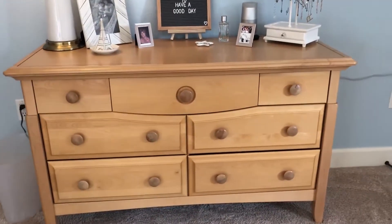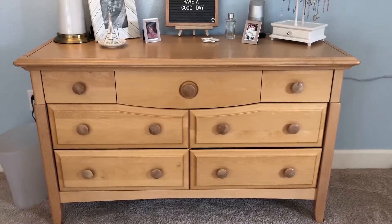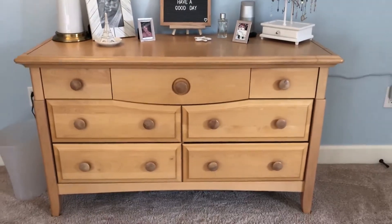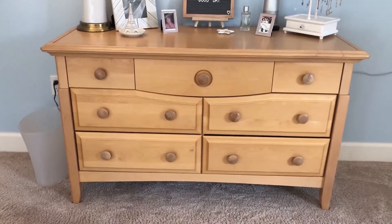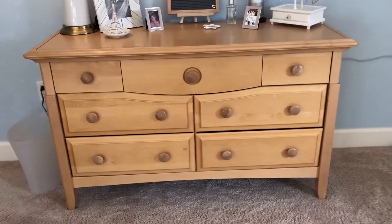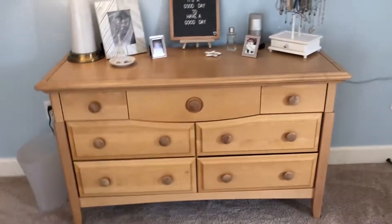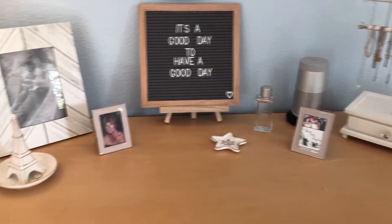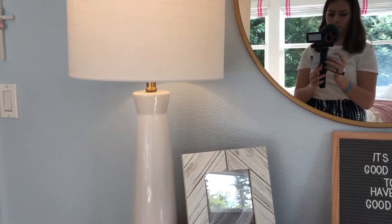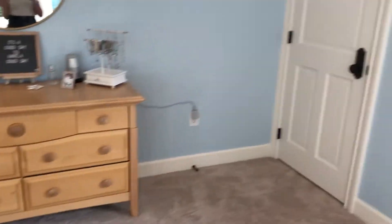Moving on to the actual dresser itself — I'm not sure where it's from because it's actually the dresser I had in my nursery when I was a baby. It has fit all the different styles of rooms I've had over the years, stayed in such good condition, and I still use it to this day. So that is my complete dresser — here's a little overview.